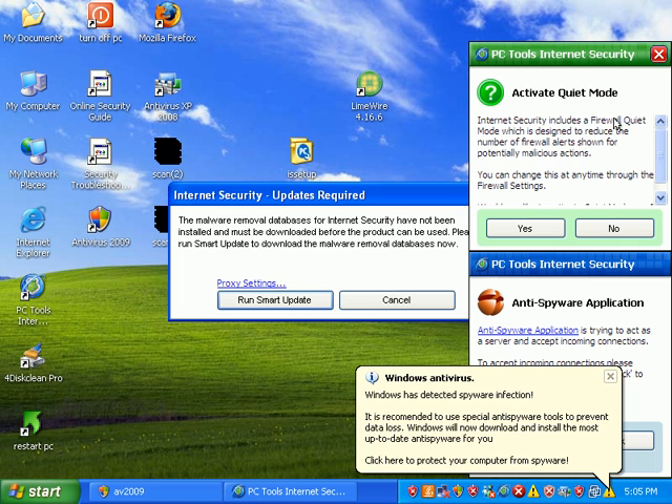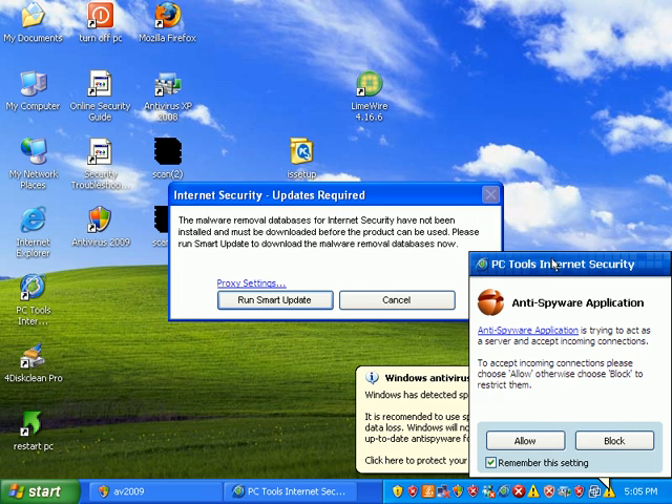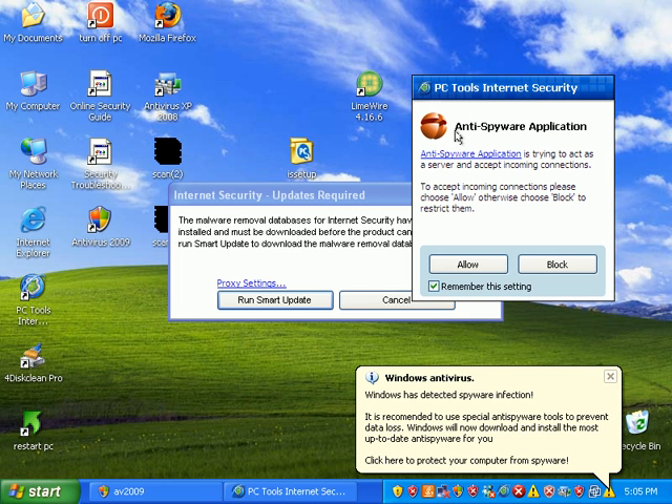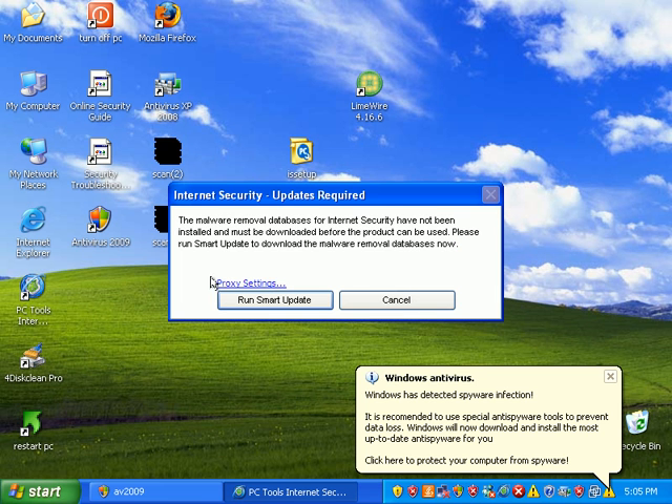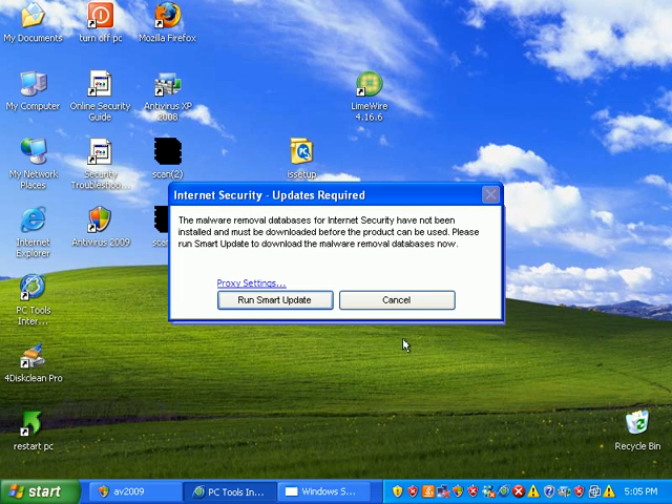Internet Security includes a firewall quiet mode, which is designed to reduce the number of firewall alerts for potentially malicious actions. Would you like to activate quiet mode? Yeah, I guess I will. PC Tools has also found a suspicious application — it's a malware-based application, so I'm going to block it. It also wants to run an update, so I'm going to go ahead and run that update.